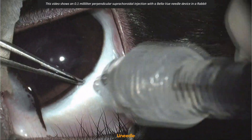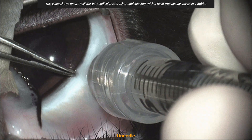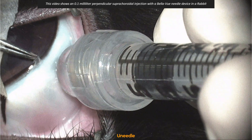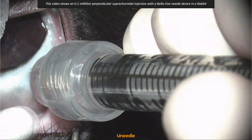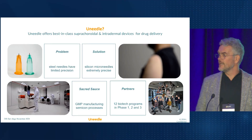Let me show you how this works in practice. This video is created by Powered Research, demonstrating a 0.1 ml injection in a rabbit's eye. As you watch, note the smooth injection — no leakage, no reflux. This is precision in action.